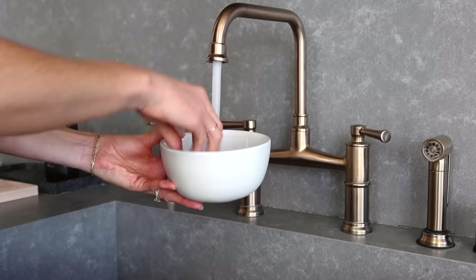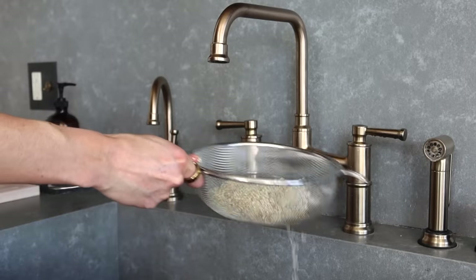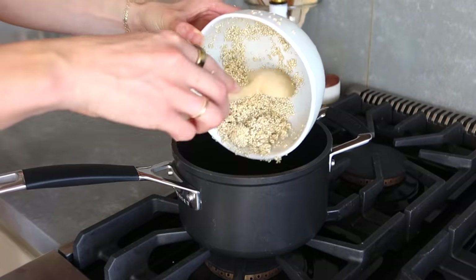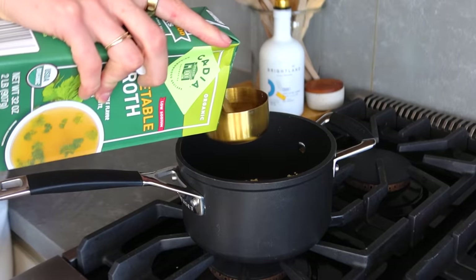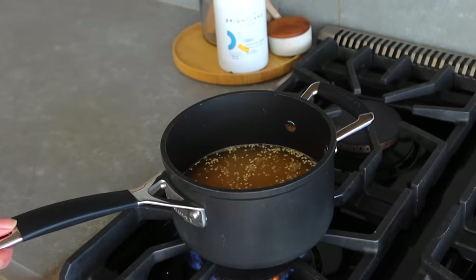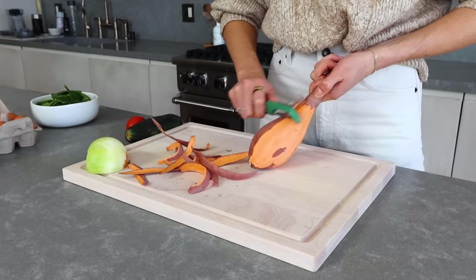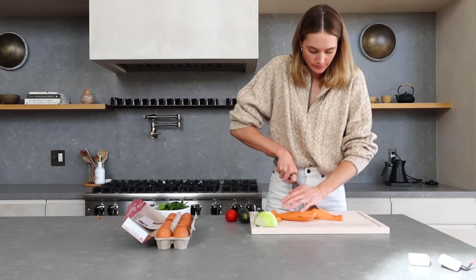Rinse the quinoa and add about a quarter cup dry quinoa to a pan with half a cup of water or vegetable broth — I personally love vegetable broth because it gives a little extra flavor. Then let's start on our veggie frittata. This dish is very easy to make and stays well in the fridge, so it makes the perfect meal prep dish.